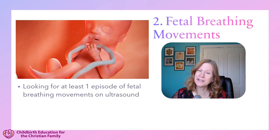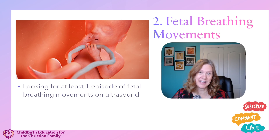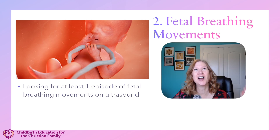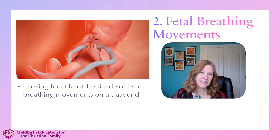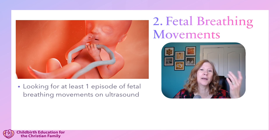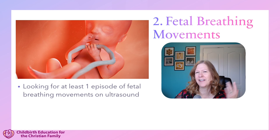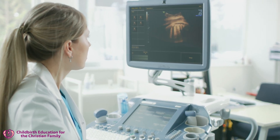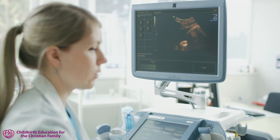Let's look at the components the ultrasonographer is looking for on ultrasound. First, they're looking for fetal breathing movements. The baby doesn't really breathe inside because the baby is getting oxygen through mom, but the fetus does perform fetal breathing movements, where they're taking in amniotic fluid into their lungs and it comes back out — it's like the lungs are practicing for when baby breathes on its own after birth. The ultrasonographer is looking for at least one episode of that fetal breathing movement.